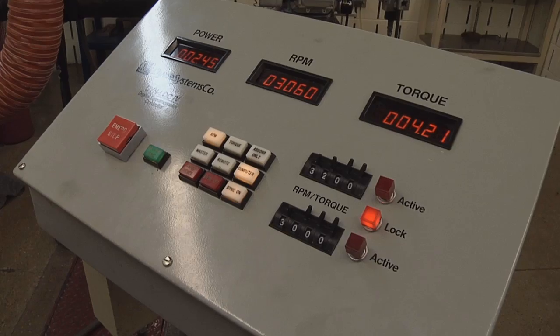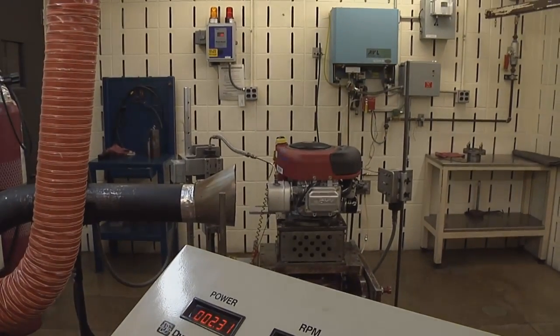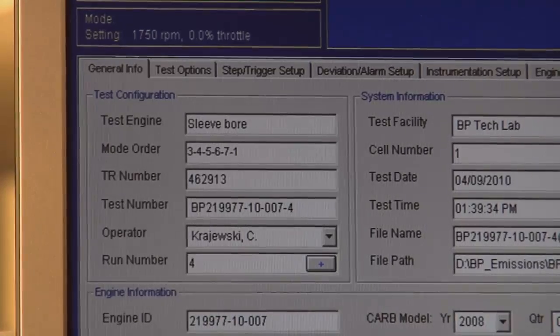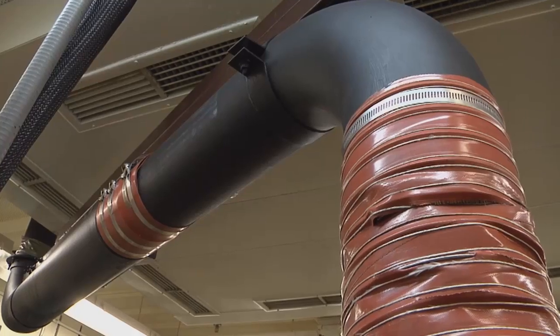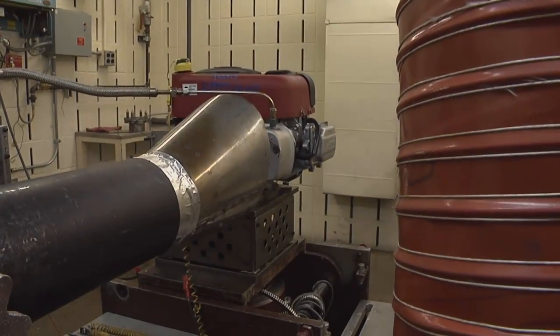The engine here is an overhead valve engine — it's a single cylinder engine. The overhead valve technology definitely gives it a step up on efficiency. With that design of engine, we're also able to bring the exhaust emissions down. Pistons, piston rings, the cylinder bore, the fuel metering system, the carburetor — how consistent it is metering the air-fuel mixture going into the engine and into the combustion process.